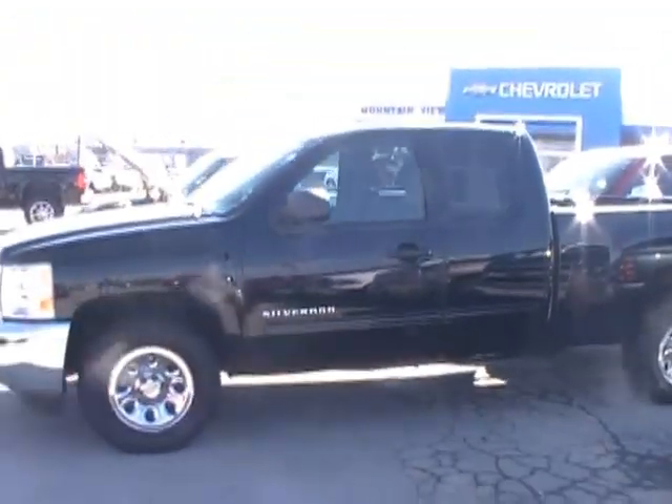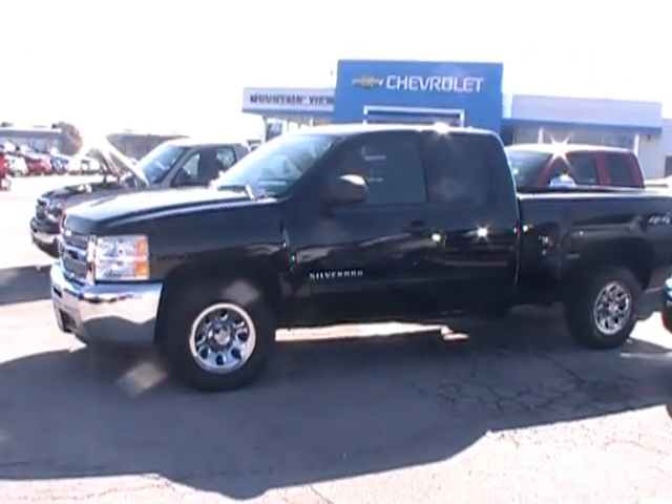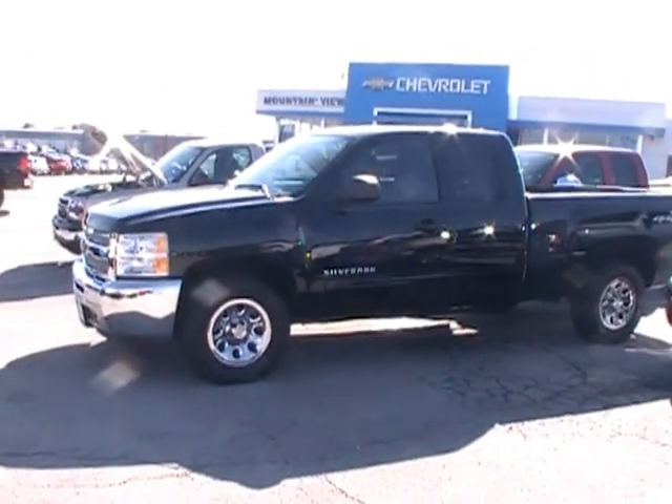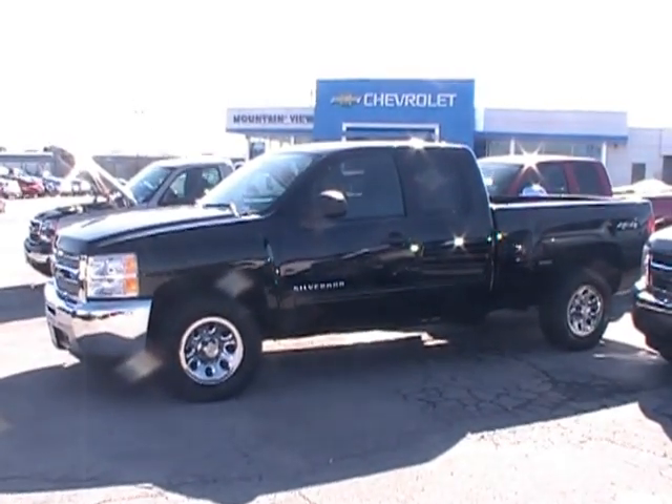I'm telling you, folks, this is a nice truck. Full-size Chevrolet Silverado, ready for your test drive at 310 East 20th, downtown Chattanooga. And always online at yourchevyguys.com. Thank you.